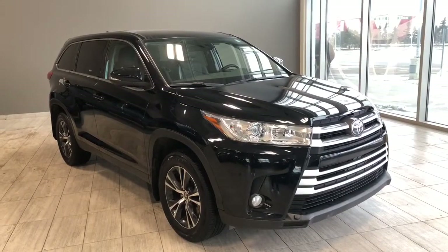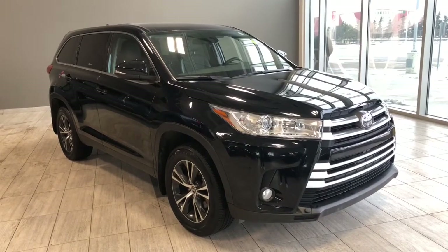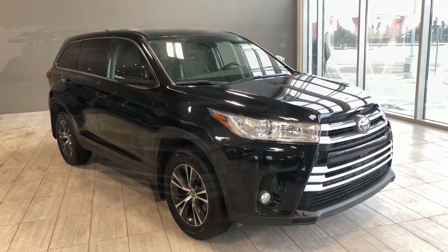Welcome to another video walk around. Today we're going to be looking at a 2019 Toyota Highlander. This is an eight passenger SUV in black, riding on 18-inch wheels.